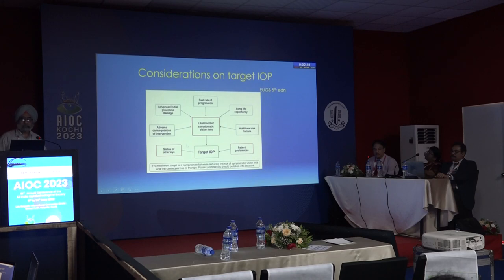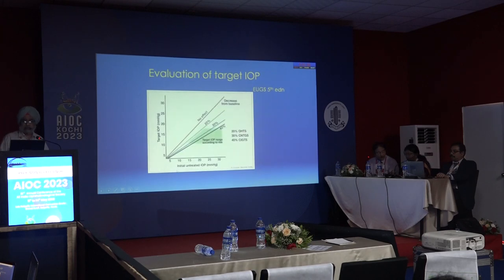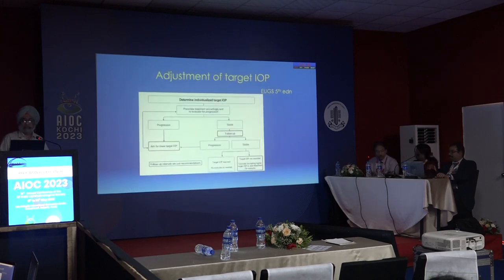In considering target IOP, the likelihood of symptomatic visual loss must be assessed along with the adverse consequences of intervention. Factors that reduce the target IOP include advanced initial glaucoma damage, fast rate of progression, long life expectancy, and initial risk factors. The status of the fellow eye is also relevant in taking this decision, along with patient preferences and timing of treatment.